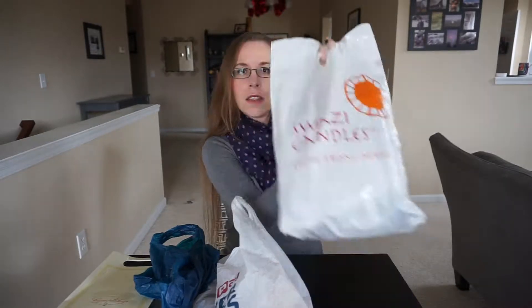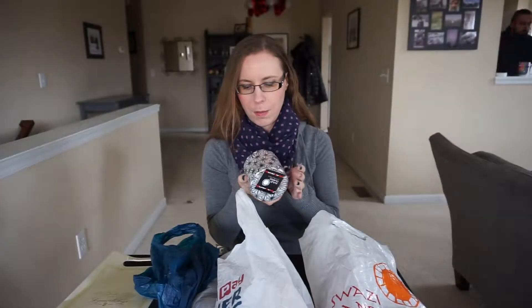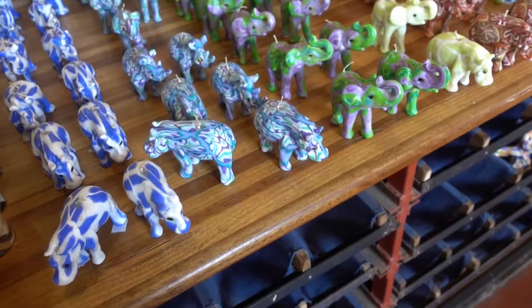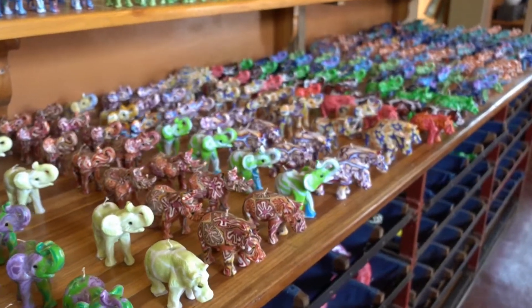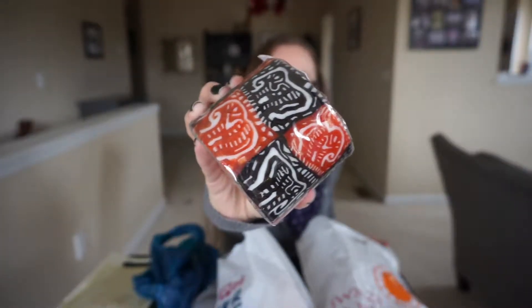We'll start — this bag is from Swazi Candles. That's technically not in South Africa; that was in Swaziland. There's a myriad of things in the bag. The first thing is this candle, and this was one we picked out for ourselves, but I'm not entirely sure if we're going to keep it — we might gift it. Swazi Candles was just this really cute little candle shop; it was basically our first place we went in Swaziland. It was in a little touristy area with a lot of little craft shops, and a fair amount of tourists. I found some things to be a little bit pricey. This one is another candle — I kind of wish we'd gotten one shaped like an elephant, but this one has elephants in a red and black design.